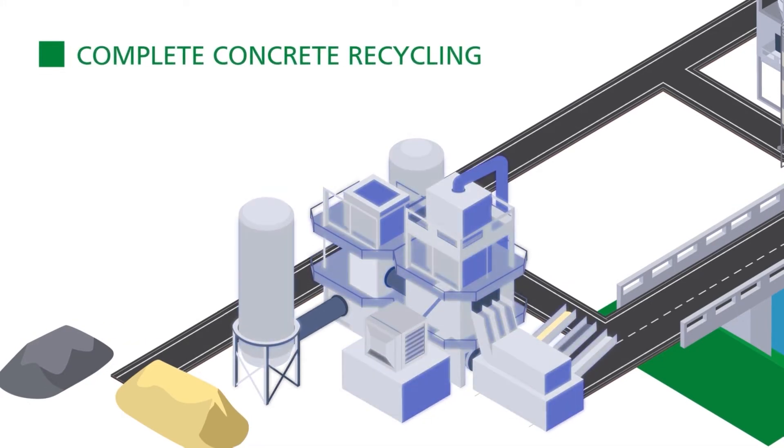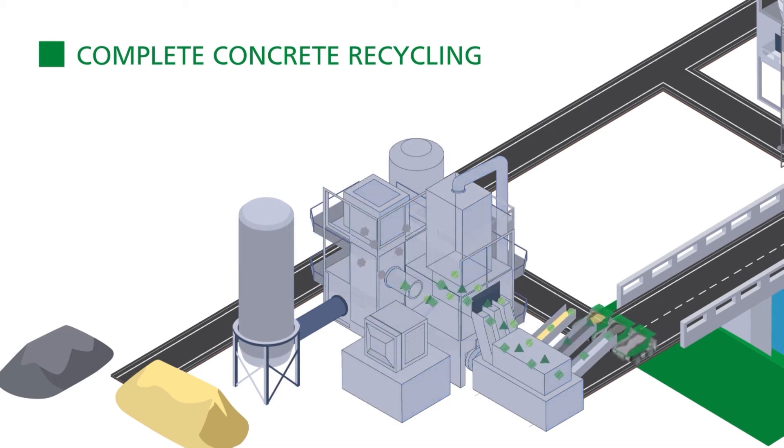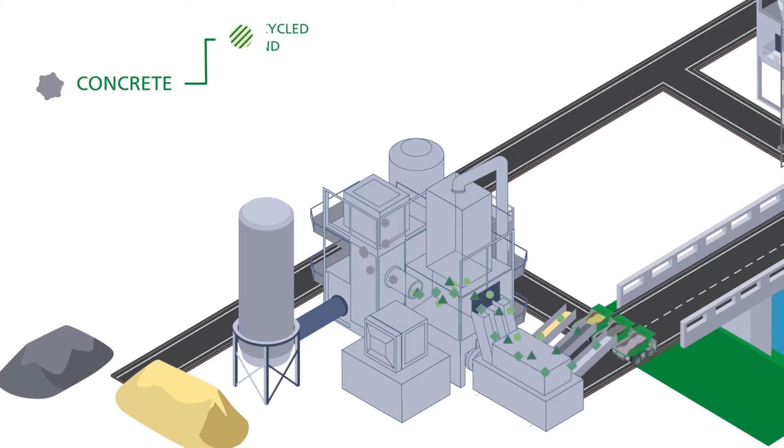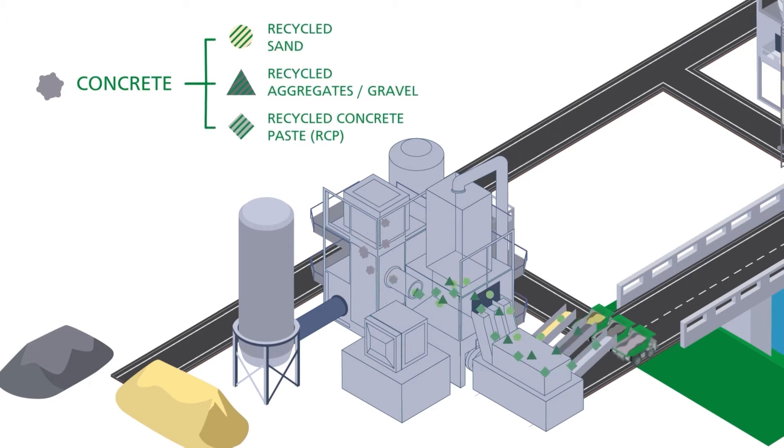There is a huge opportunity in recycling demolished concrete. New recycling technologies allow selective crushing and low-pressure grinding for efficient separation of the demolished concrete. In the recycling plant, the demolished concrete gets separated into sand, aggregates such as gravel, and what is called recycled concrete paste, or RCP.